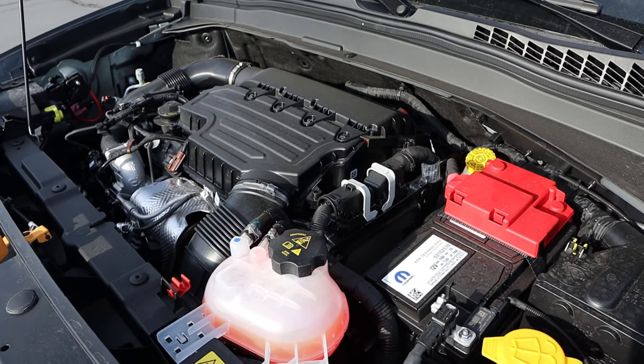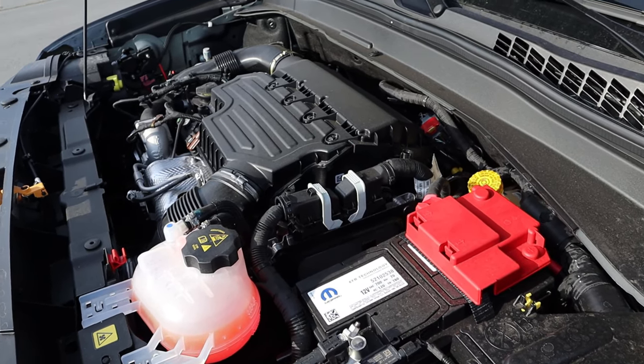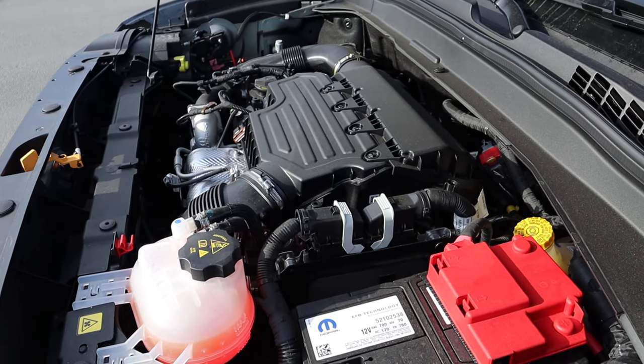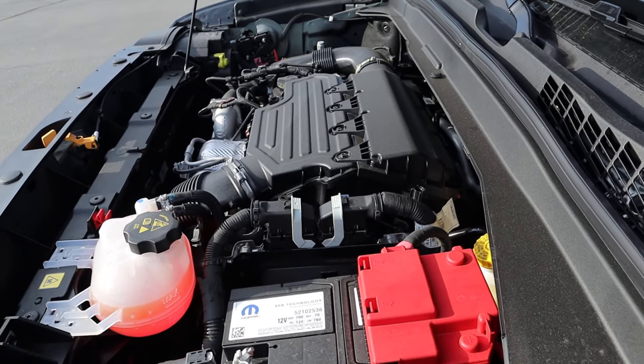Under the hood we have a turbocharged 1.3-liter four-cylinder that goes through a nine-speed automatic transmission. Fuel economy is 22 around town and 27 on the highway, with power figures of 177 horsepower and 210 pound-feet of torque.